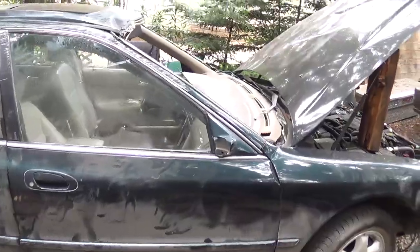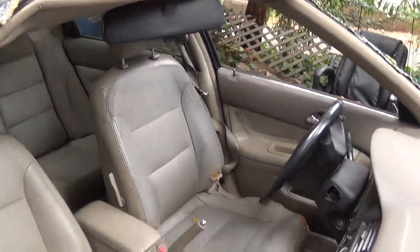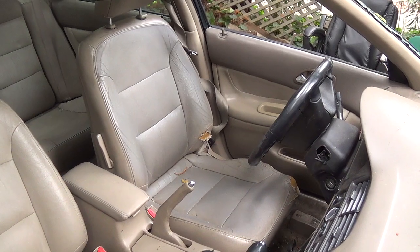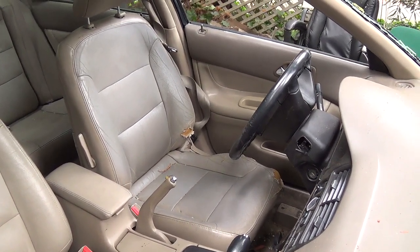It's been obviously rolled over. The lady that owned it before me — I actually worked with her at both stores, the Felton Safeway and the Scotts Valley Safeway. She actually went through the windshield because she wasn't wearing her seatbelt.